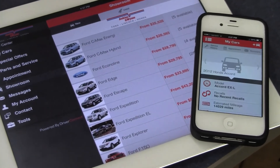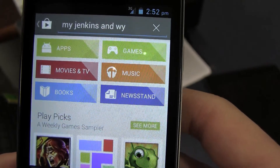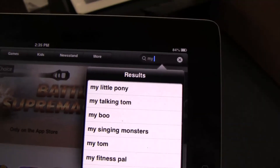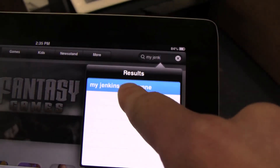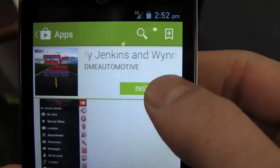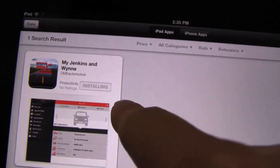We want to stay in touch with you. It is tablet-friendly and mobile-friendly. You can find this for free in either the Android store or the iPhone store, and it's called My Jenkins & Wynn — just space out those words. It's the only one in there, so it's easy to find, and it has our Jenkins & Wynn logo on there as well. And if you can't find it, call one of us and we'll walk you right through it.